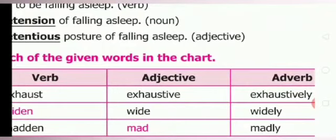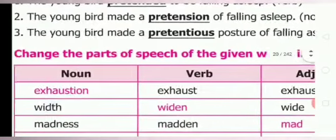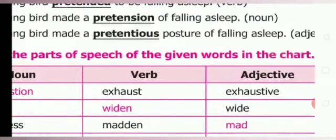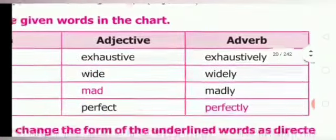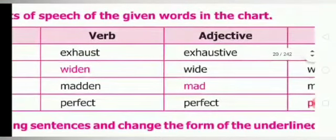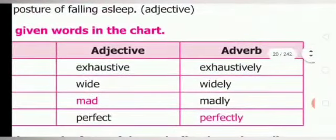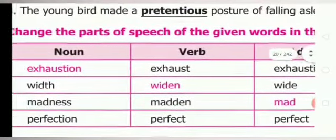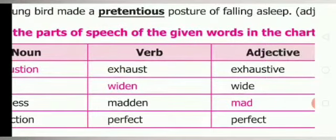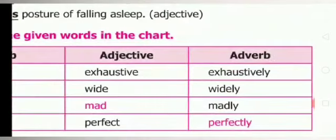Question C — exhaustion: noun is exhaustion, verb is exhaust, adjective is exhaustive, adverb is exhaustively. Second one: noun is width, verb is widen, adjective is wide, adverb is widely. Next: noun is madness, verb is madden, adjective is mad, adverb is madly. Next: perfection is noun, perfect is verb, adjective is also perfect, adverb is perfectly.